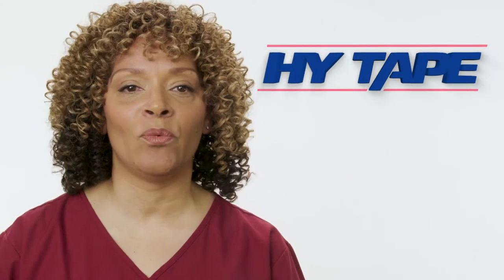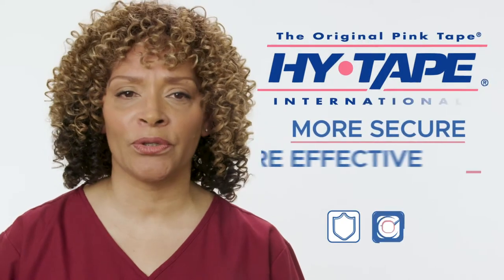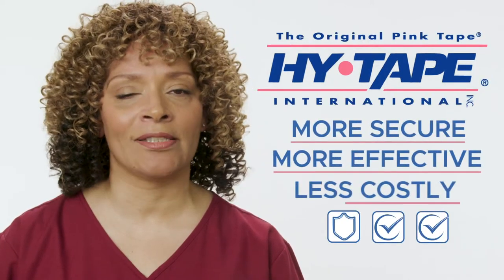For decades, as a leading surgical adhesive, HiTape has been helping make wound dressings more secure, more effective, and less costly. Here's how.